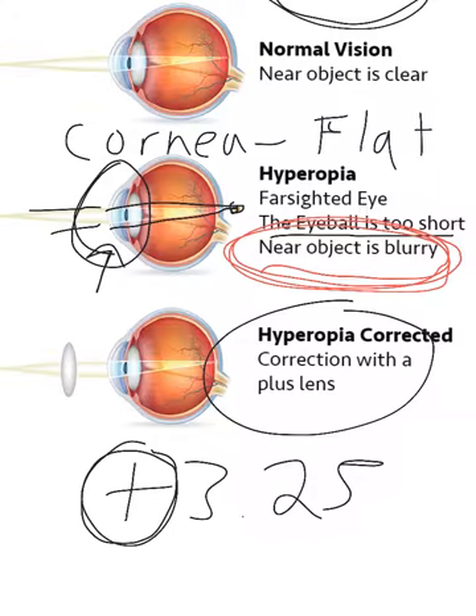Again, if they just have one number, it means that they don't have astigmatism. If they have more than one number per eye, then they have astigmatism, which I'll go into later.